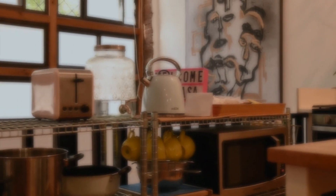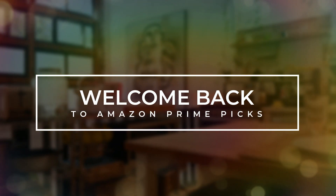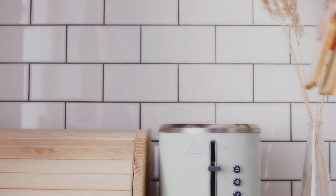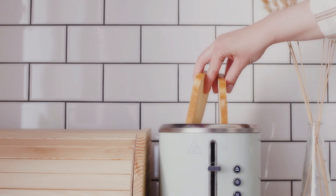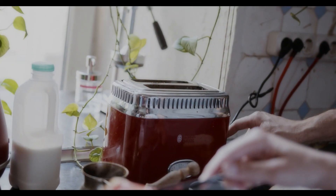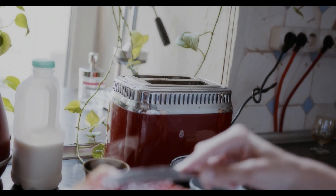Hey there, Toast Enthusiasts! Welcome back to our channel, where we help you find the best kitchen gadgets to make your mornings even better. Today, we are diving into the world of toasters and presenting you with our top 5 picks that promise crispy golden brown perfection every time. Let's get started!